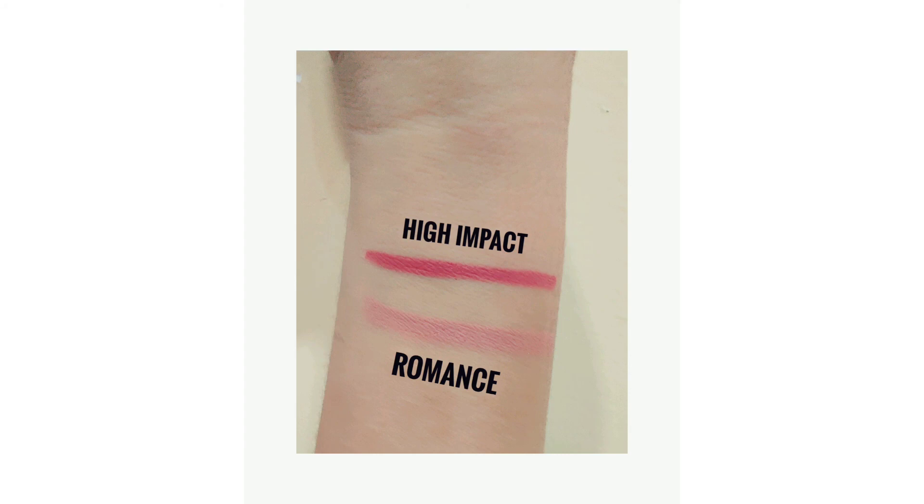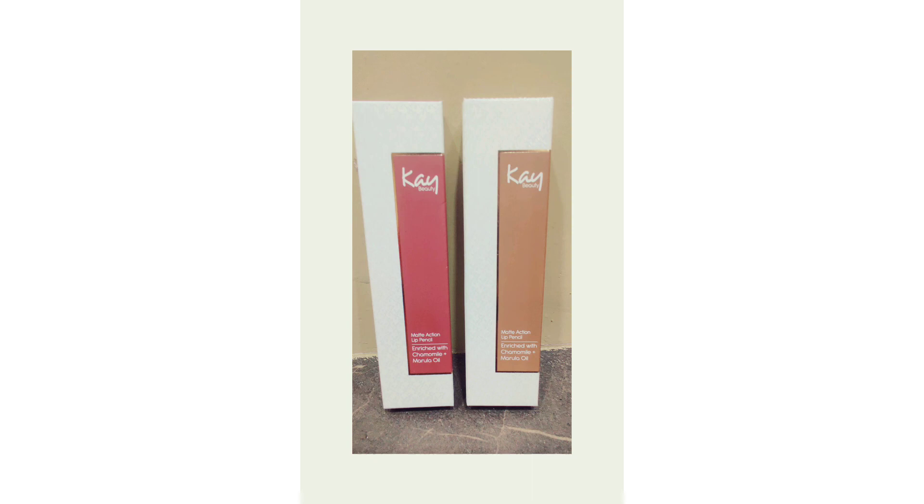I will recommend this to you, though I think the price is a little bit higher. But you can get the best deal on Nykaa — as always, the Nykaa sale is always going to make it a good purchase.